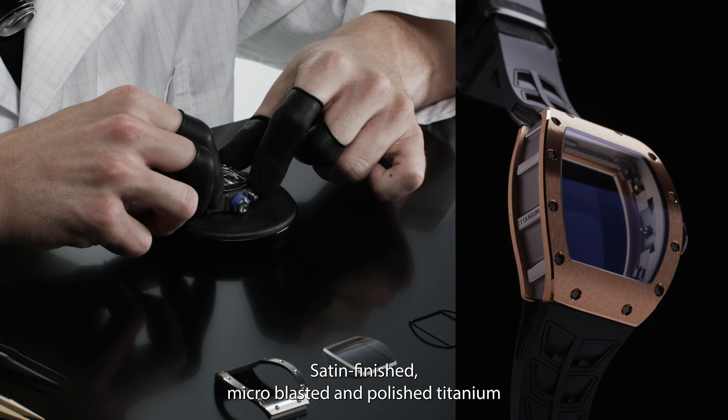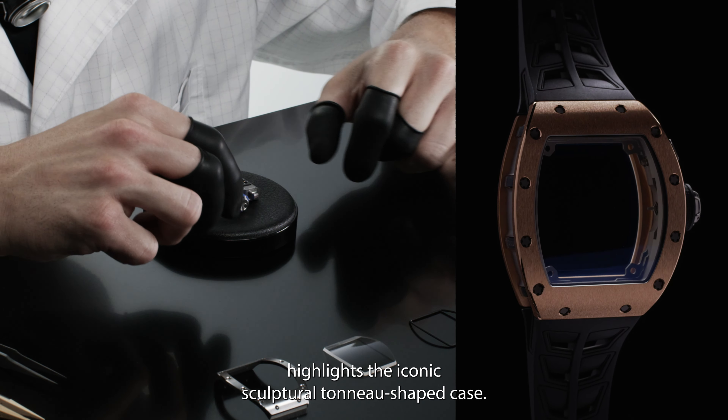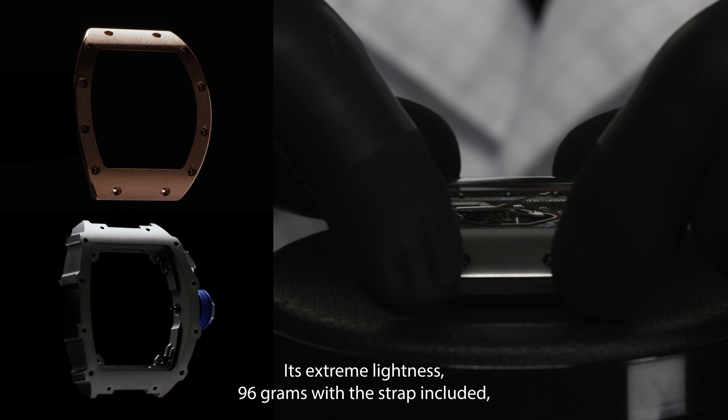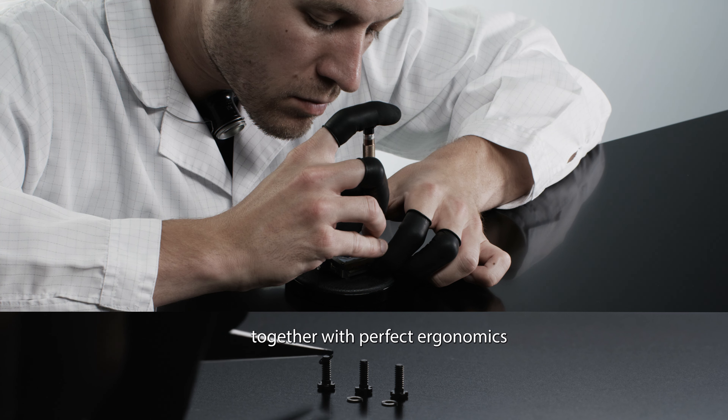Satin-finished, microblasted and polished titanium highlight the iconic sculptural tonneau-shaped case. Its extreme lightness — 96 grams with the strap included — together with perfect ergonomics,